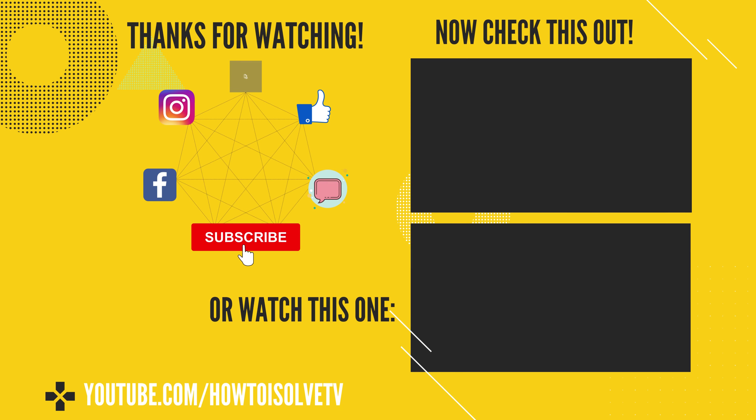I hope you liked this video. Don't forget to like, share, and subscribe for more upcoming videos, and comment for more help.